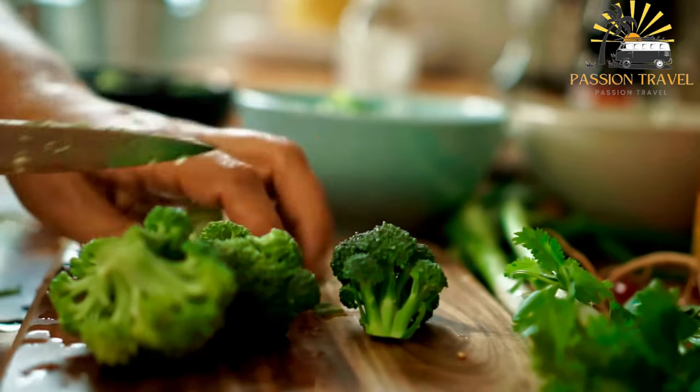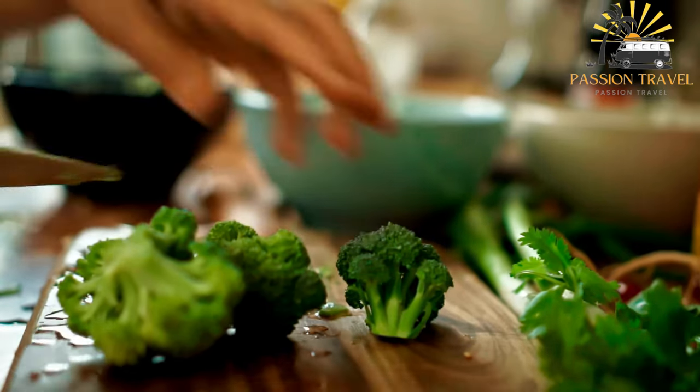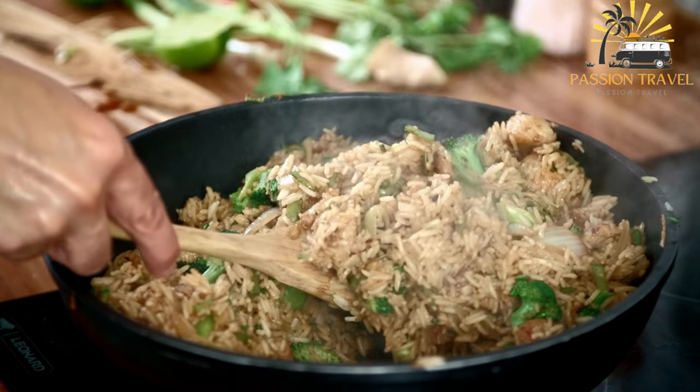Meat such as chicken, shrimp, or beef may also be added, along with eggs and spices such as soy sauce, chili paste, and kecap manis, which is a sweet soy sauce commonly used in Indonesian cuisine.